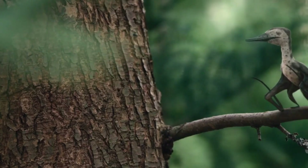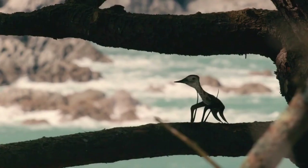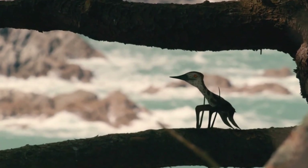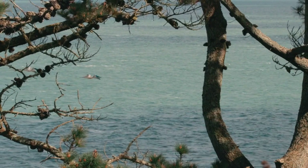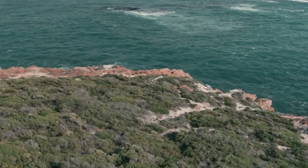Sanctuary. Of the hatchlings that left the stack, few get as far as this. But for them, this forest offers all the shelter and food that a young pterosaur needs. For the next five years, this will be their home. Then they will be large enough to join the adults, catching fish out on the open ocean.